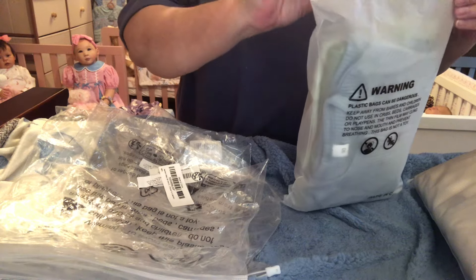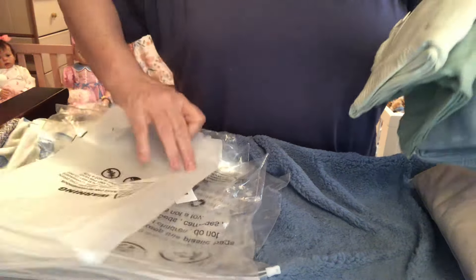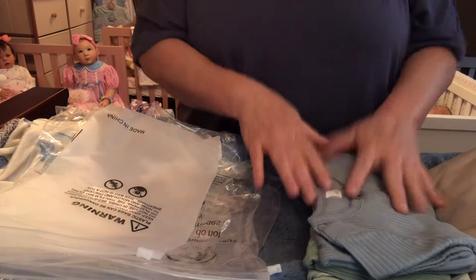I feel sorry for anybody out in this heat, you guys, I really do. Okay, now this is a pack of three, and these are for my pickle babies.